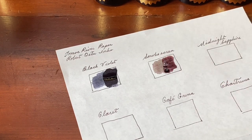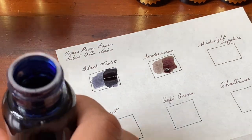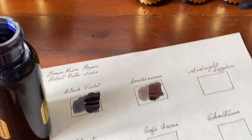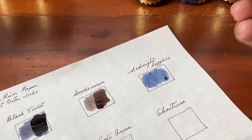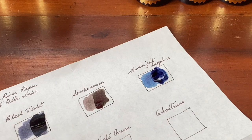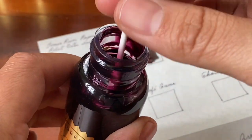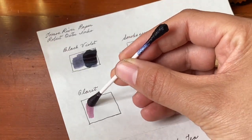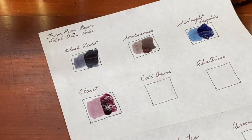Smoke screen goes on with a beautiful purple-maroon color and as it dries it becomes a grayer color, almost brown at times as well. So midnight sapphire next. Claret — the pen that I use to write all the names — is filled with claret right now.